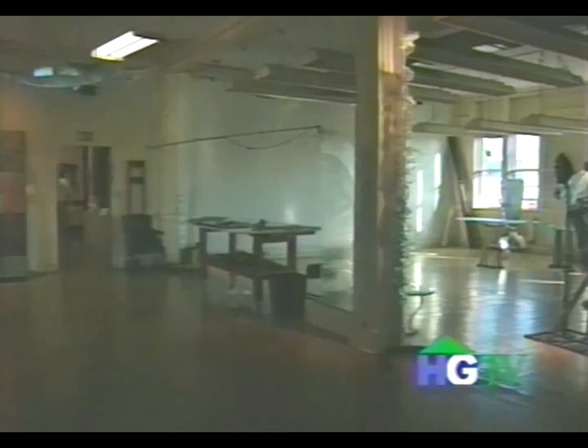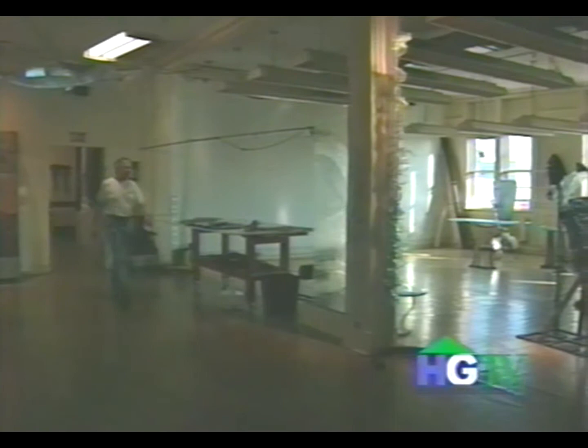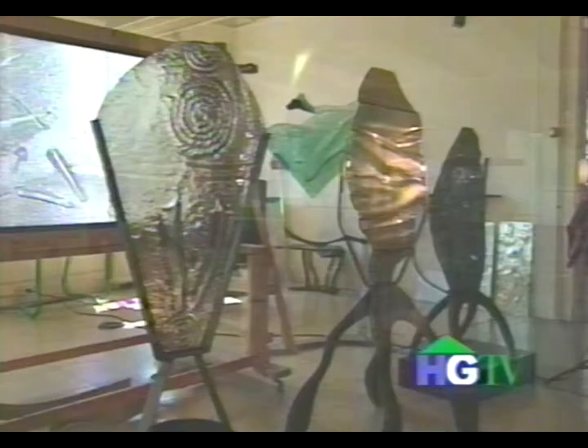Stephen Knapp doesn't see these buildings as part of history. For him, they are home to something thoroughly modern. It's light, it's form, it's shape, and it changes all day long.